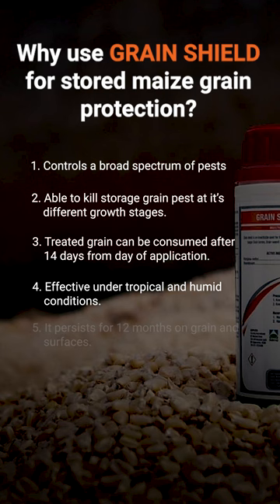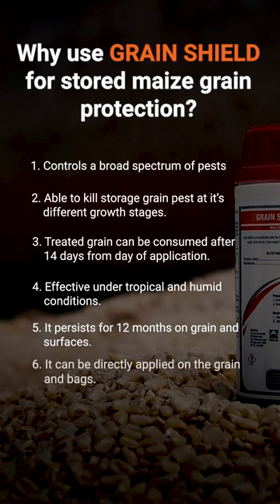Number five, Grain Shield is able to persist on the grain for a longer period of time, up to a year. Number six, it can be directly applied on the grain and on the bag. Grain Shield is available in all our stores countrywide.